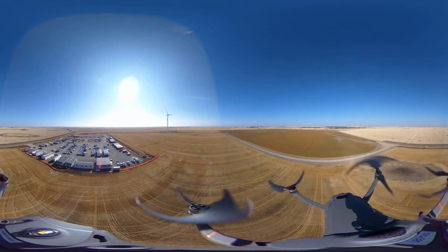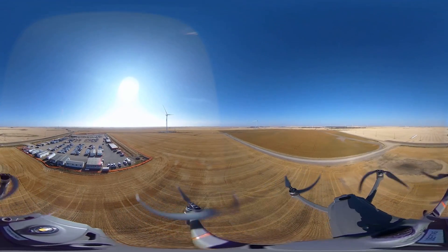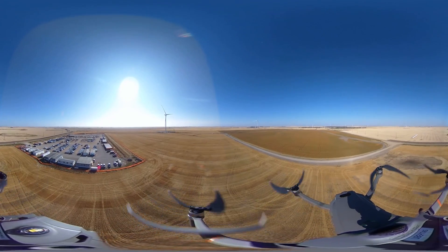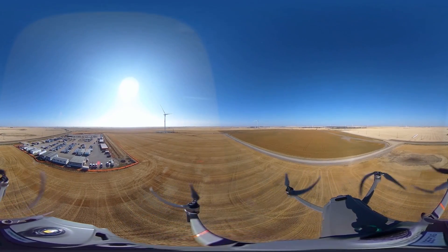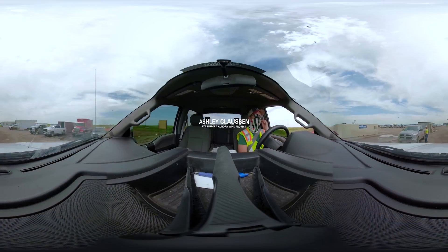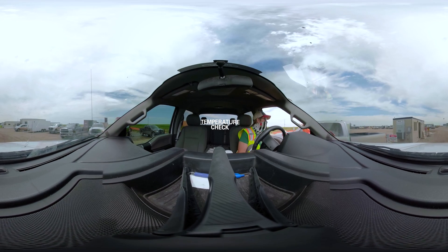The need for clean energy doesn't stop during a pandemic. Even in remote, wide-open spaces, Anell Green Power's commitment to the safety of our site employees and contractors is paramount. Here at Aurora, that means masking up and having your temperature checked upon arrival to the construction site.